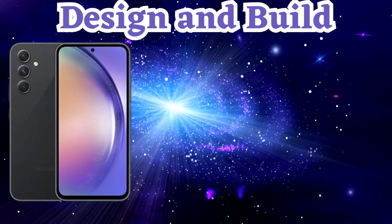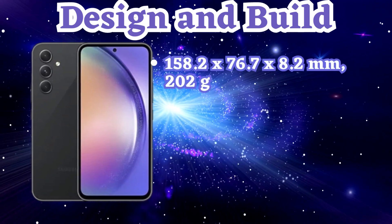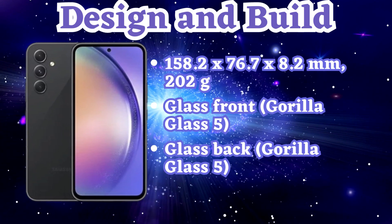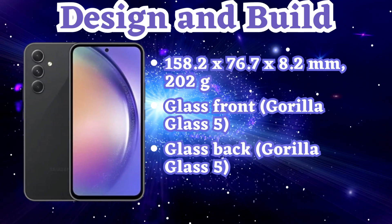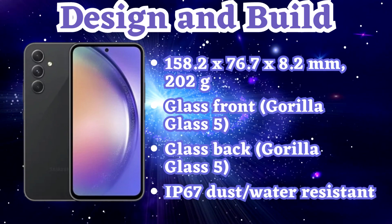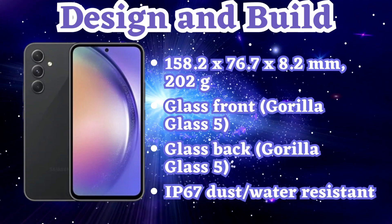The Samsung A54 boasts a sleek and compact design that feels great in your hand. With its glass front and back protected by Gorilla Glass 5, this phone is built to withstand scratches and accidental bumps. It's a perfect blend of style and durability.